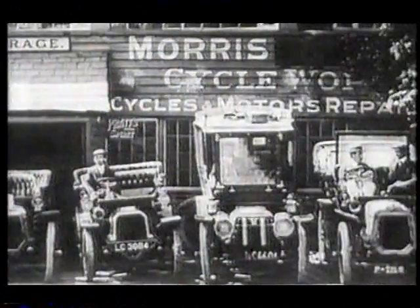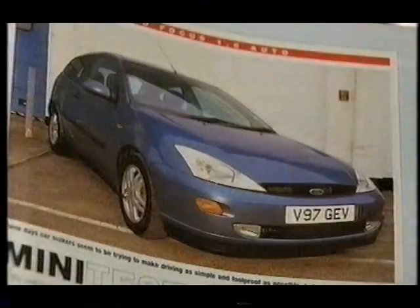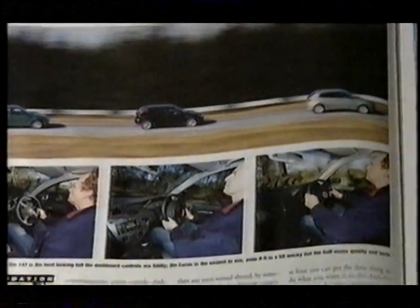Humble origins of the car giants. But first, back to our best seller, the Ford Focus. This is the best car in the world. This is definitely the best family car on the market. The Focus wins, hands down. What a superb family car.